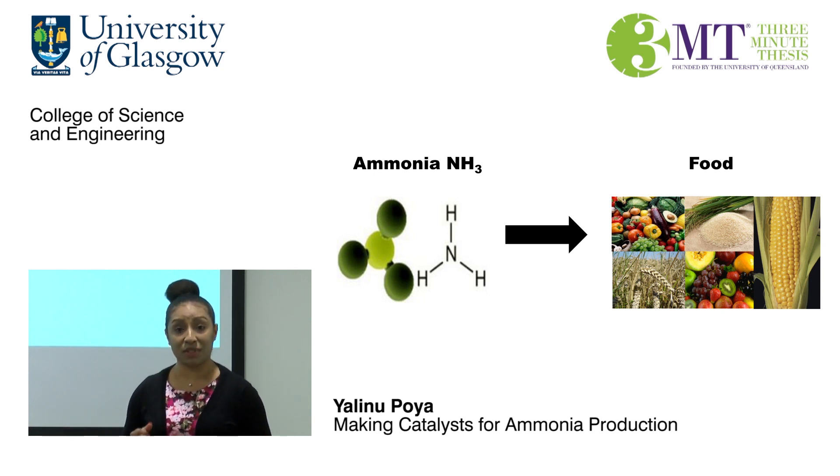The Haber-Bosch process was developed in the early 1900s for the production of ammonia. Through this ingenious invention, over 450 million tons of fertilizers are produced annually. It is estimated that 40% of the world is being fed through it. In fact, 50% of the nitrogen content in your body comes from the Haber-Bosch process. Interesting, isn't it?